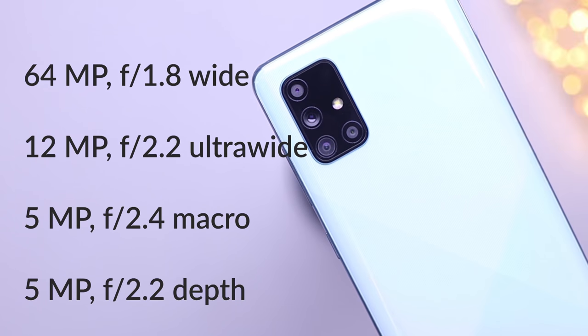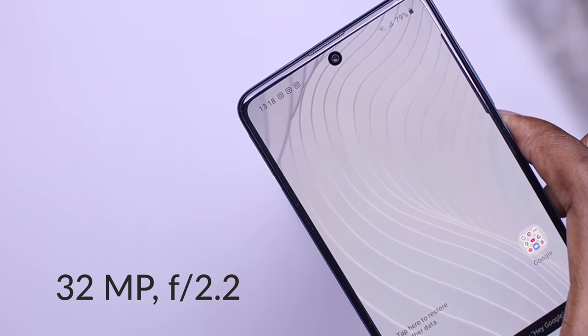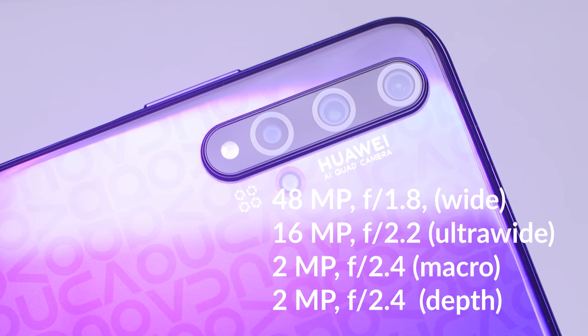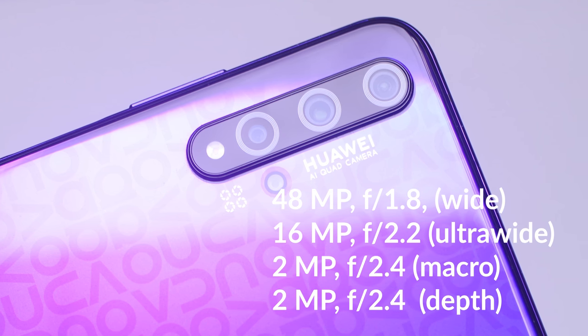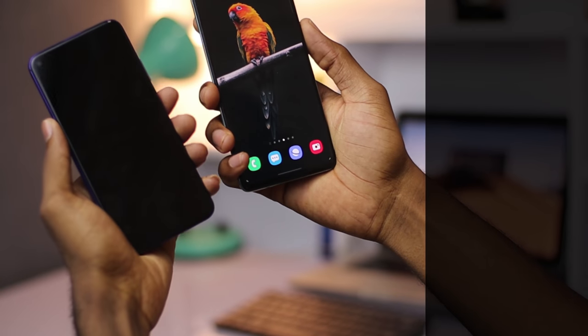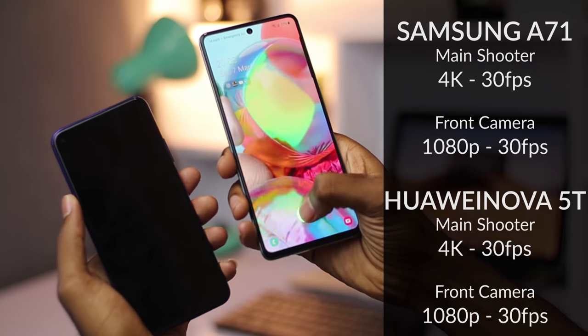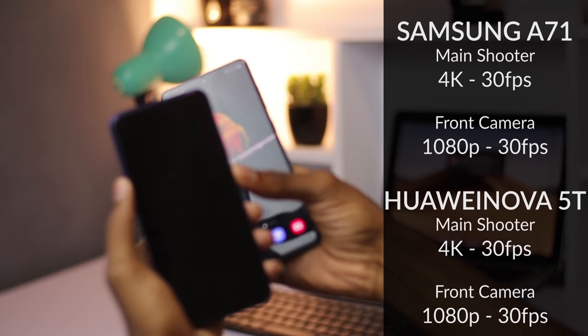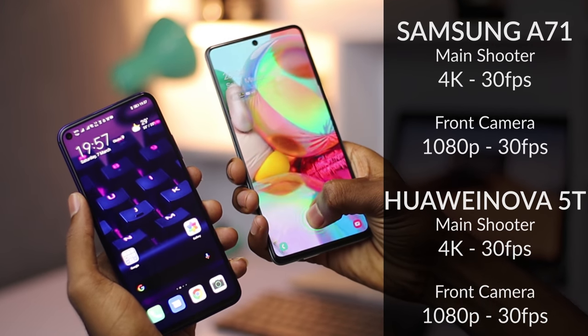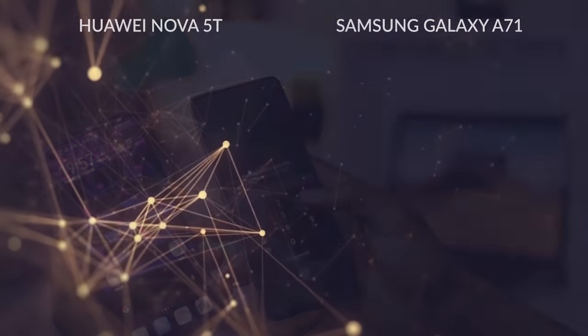Now let's talk about those cameras. On the A71 we have a 64MP main shooter, a 12MP ultrawide sensor, a 5MP macro sensor, a 5MP depth sensor, and a 32MP selfie camera. On the Nova, we have a 48MP main shooter, a 16MP ultrawide sensor, a 2MP macro sensor, a 2MP depth sensor, and a 32MP selfie camera. When it comes to video, the A71 shoots at 4K 30fps while the selfie camera shoots at 1080p 30fps. The Nova also shoots at 4K 30fps and the selfie camera shoots at 1080p 30fps. Here are sample footage shots from both cameras.